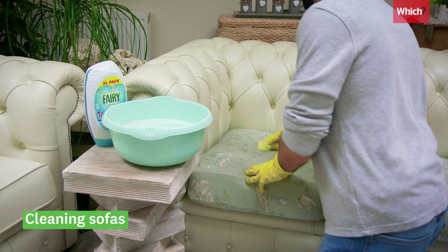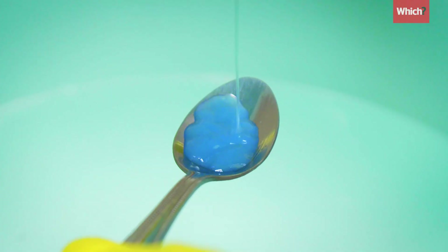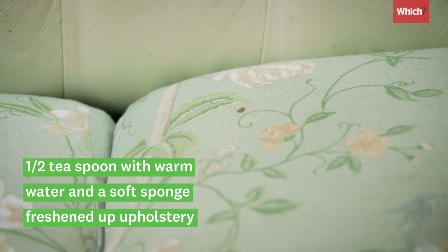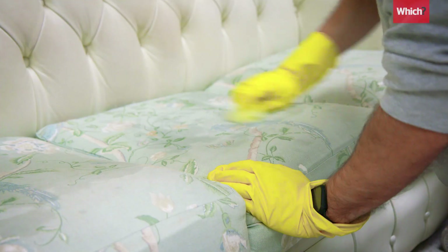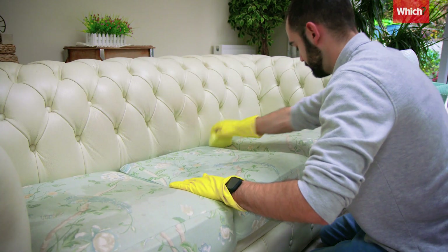One laundry detergent hack that we really liked was using it to clean sofas. Half a teaspoon with warm water and a soft sponge was effective at freshening up upholstery and getting rid of marks. It left a fresh smell and no sticky residue, and it's more cost effective and eco-friendly than using a branded fabric refresher.